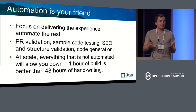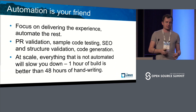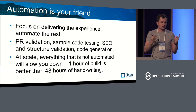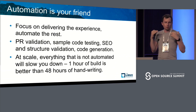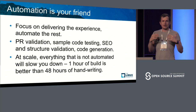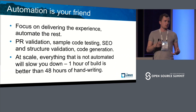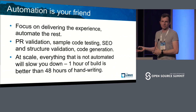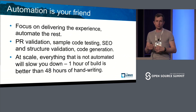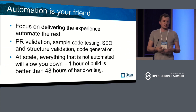Automation is your friend — really, it is. We focus on delivering the experience and automating the rest. Things like PR validation, testing sample code, SEO validation, structure validation, code generation, making sure all your articles are in a table of contents — all of that is automated. If things like broken links or broken references happen, it's not us humans that catch it; it's the automation systems. At scale, everything that is not automated is slowing you down.